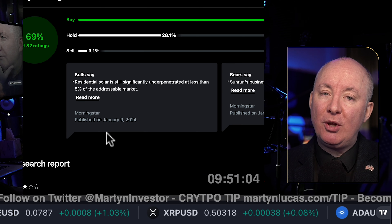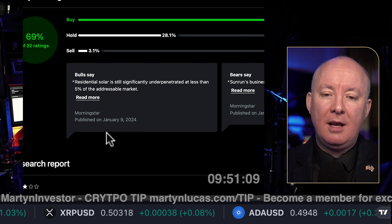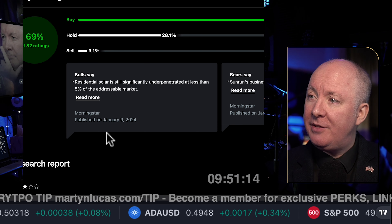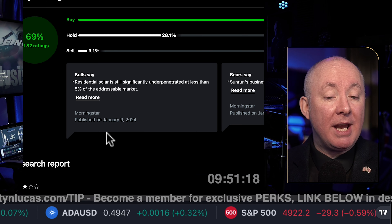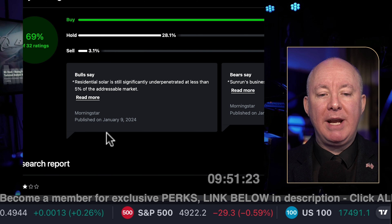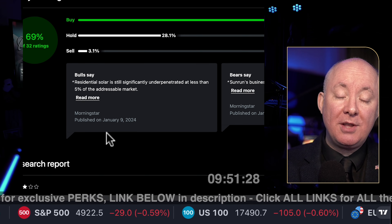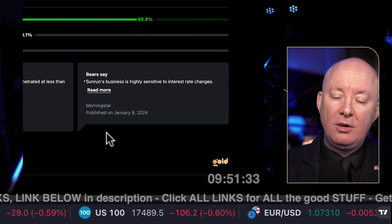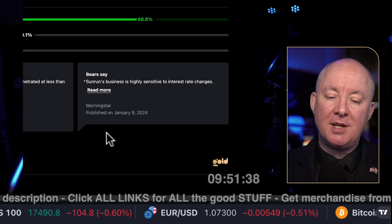The bears are saying Sunrun's business is highly sensitive to interest rate changes — and like I just said, this industry is subject to interest rates, but that could be a catalyst because they're about to come down, which is a potential upside for this stock. There's loads of opportunity for solar, but it's very difficult to pick the right one. You might prefer an ETF, a basket of solar companies.